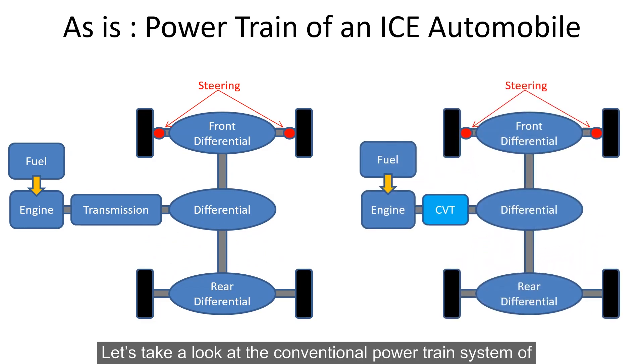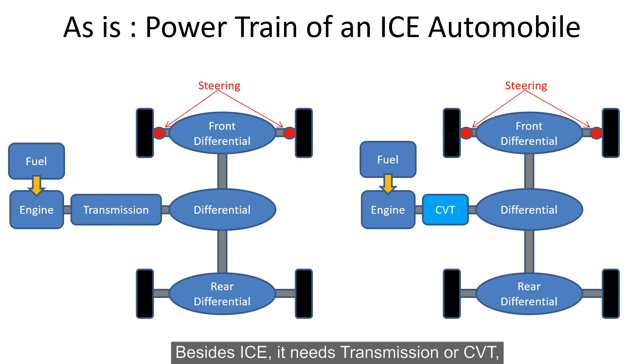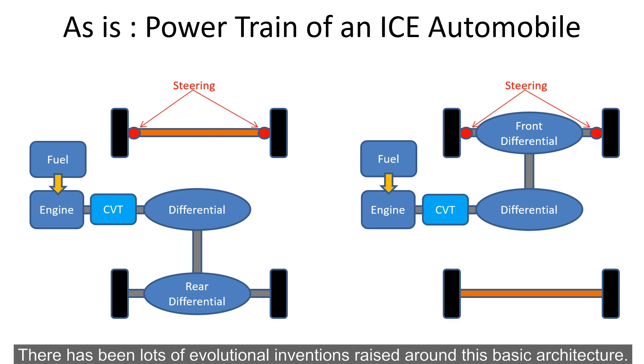So what was your motivation behind creating this technology? Our motivation to innovate such a technology was all about the reassessment of what ideal electric vehicles should be. Let's take a look at the conventional powertrain system of an ICE automobile, which was determined over 100 years ago. Besides ICE, it needs the transmission or CVT, differential gears, and steering mechanisms. There has been a lot of evolution of invention raised around this basic architecture.